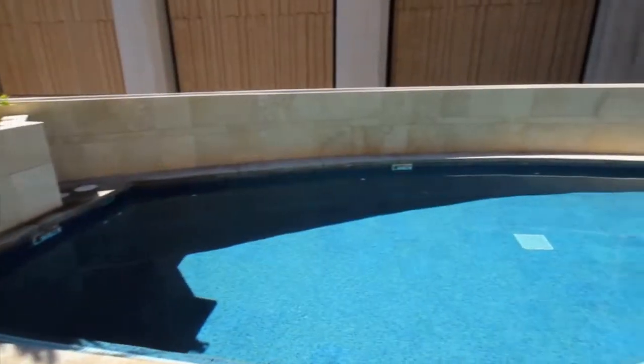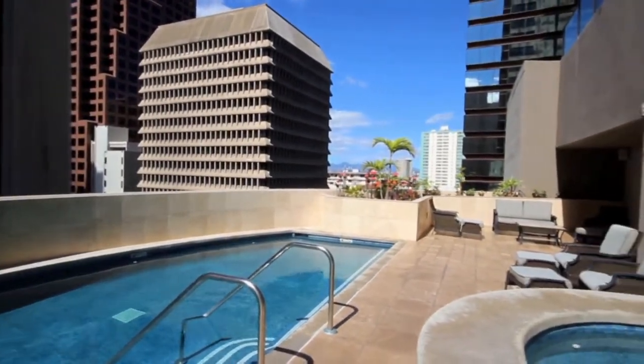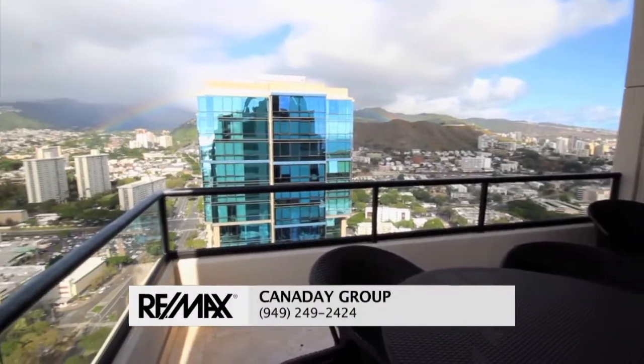Conduct business and enjoy pleasure in Hawaii from this ideal location close to the airport. Pool, spa, lobby with concierge, and building security. This is truly the pinnacle of luxury living.